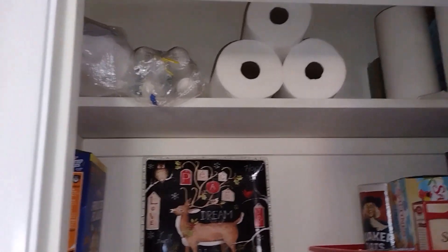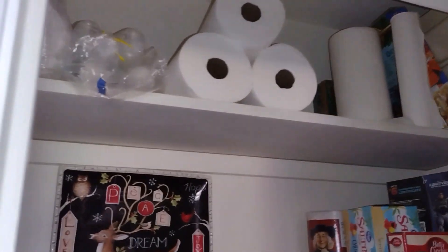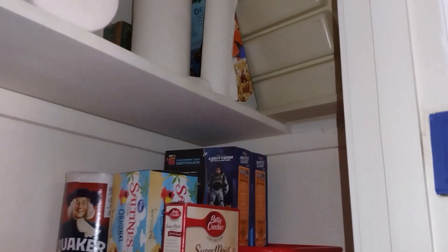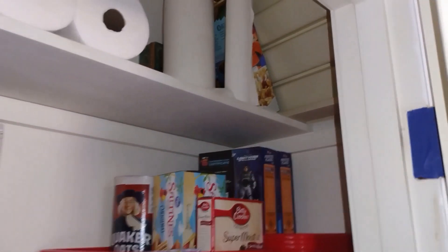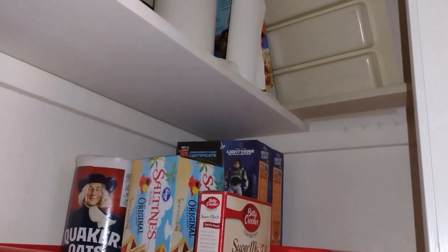The top shelf has things like paper towels and cups. I don't use the cups very often, and I have to get the step stool to reach the paper towels, but at least they're there. One thing to remember: even if you've got a space that is working for you, it doesn't mean you don't have to maintain it, and it doesn't mean you might not have something you want to get rid of.